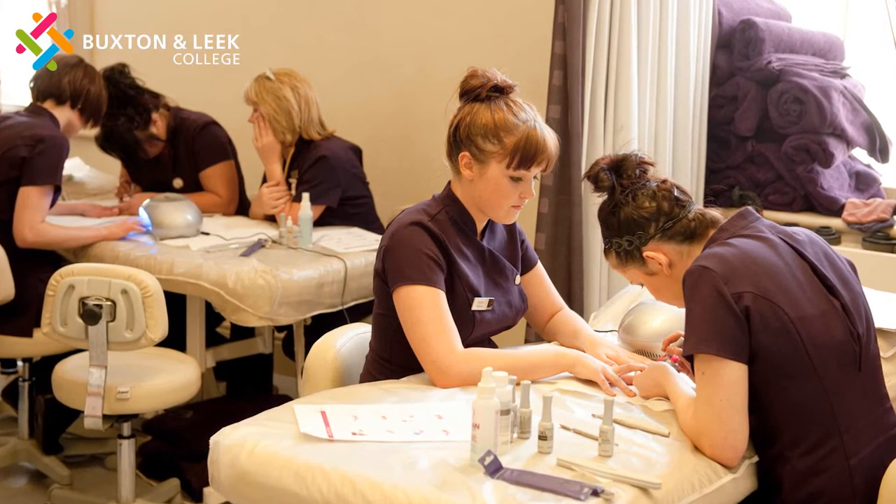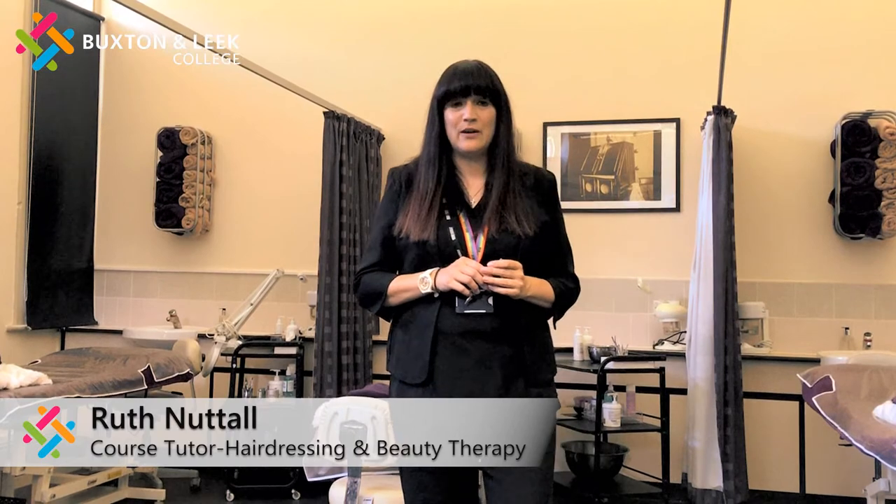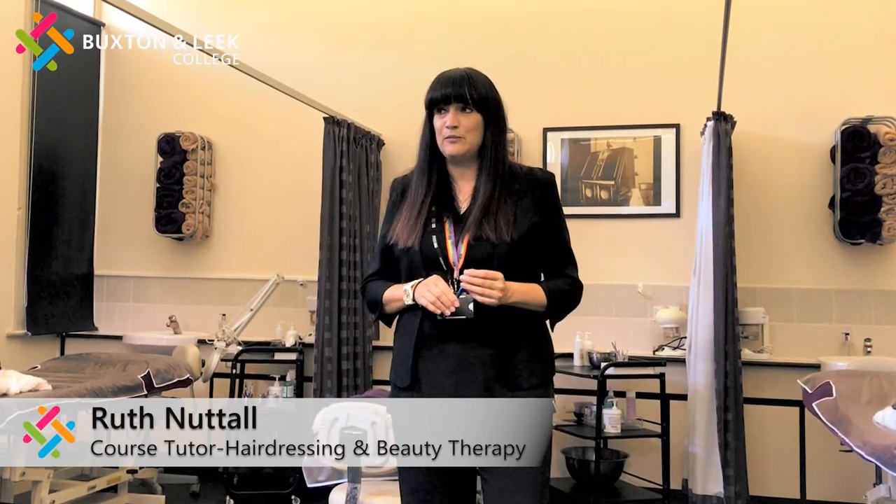We also have loads of employment opportunities that will come up. You will go out onto placement within a salon — that could be a salon of your choice, or our placement team will support you. That gives you the chance to go out into industry, see what happens within salons, and hopefully get your foot in the door to gain employment. There are so many employment opportunities out there, including companies from the cruise ships that come in, and so many different directions we can progress you onto after you've completed your course.